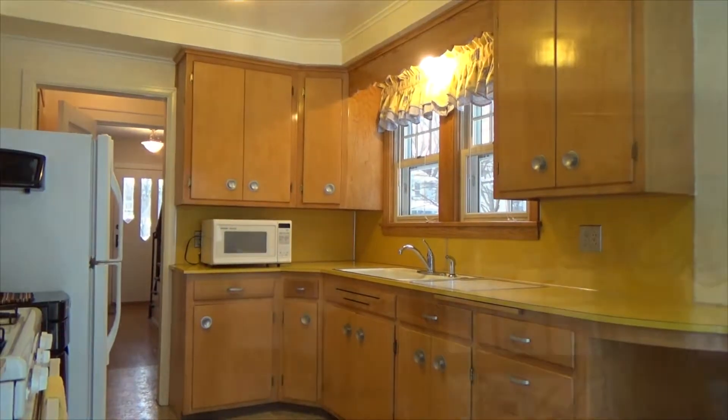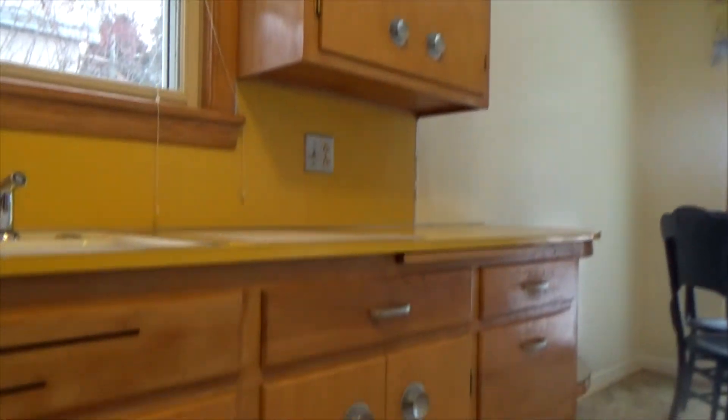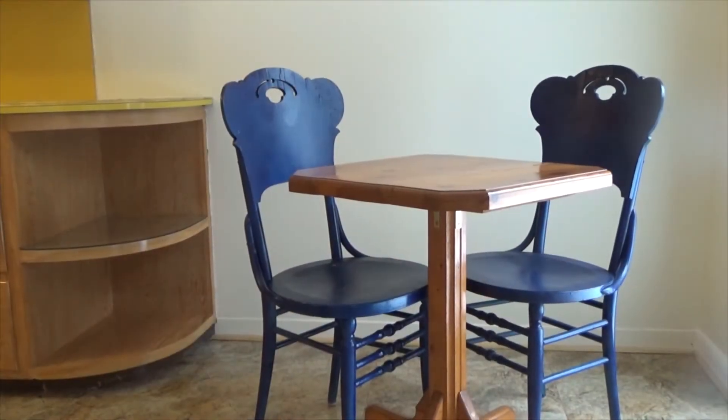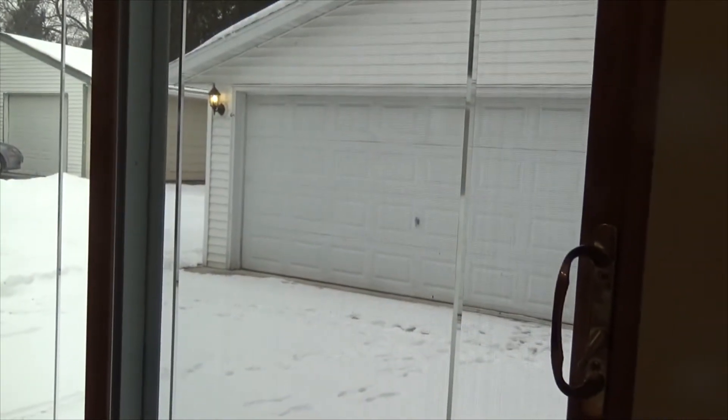The kitchen is complete with hand-built solid wood cabinets and space for a breakfast spot, right next to the sliding glass doors leading to the driveway.